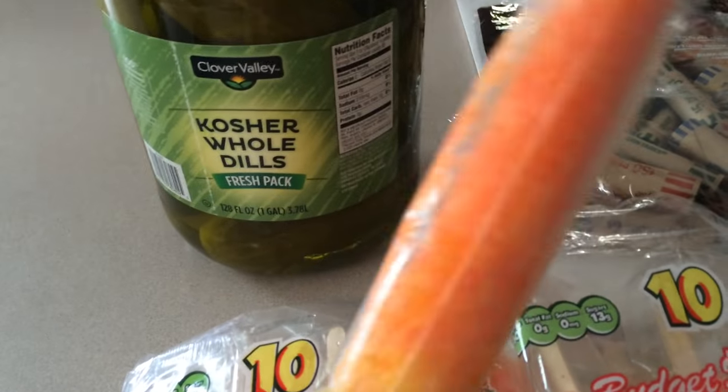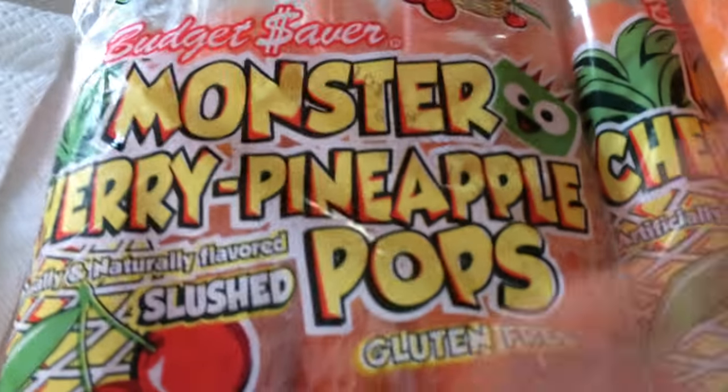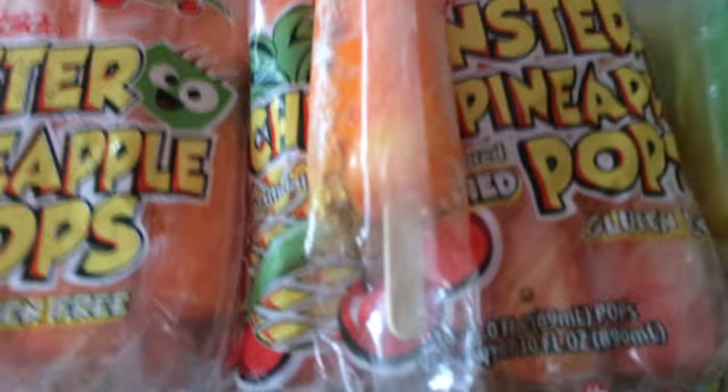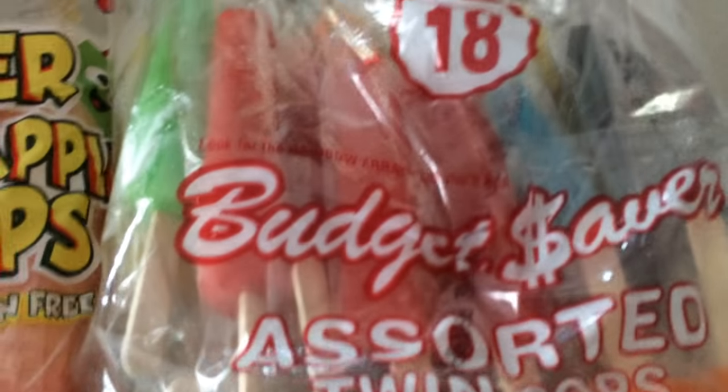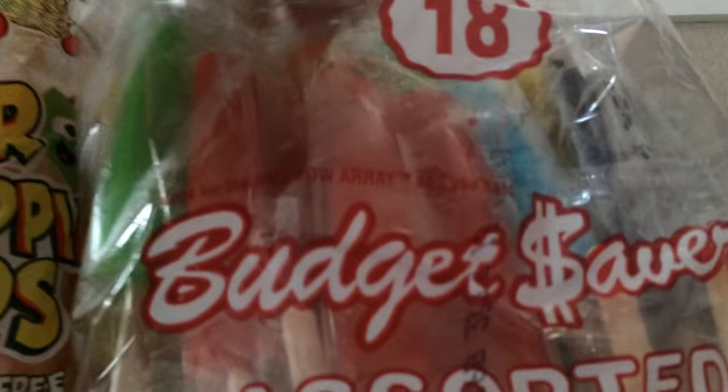So I wouldn't complain about that. These are pretty good, and I'm going to have my kids test them so you guys can see that. They looked awesome, so I got two bags. They were $2.50 a piece and they have 10 in them. I also came across these budget saver assorted tops, like the ones I had when I was a kid. These kind of look small to me, but these were also $2.50.